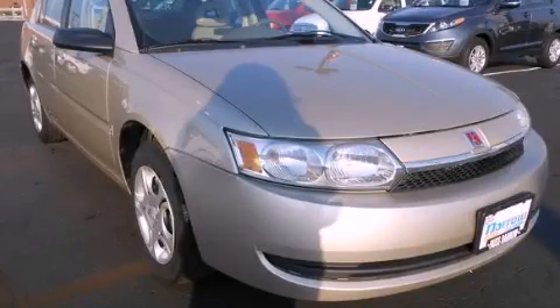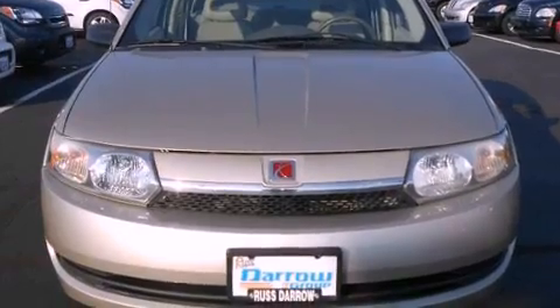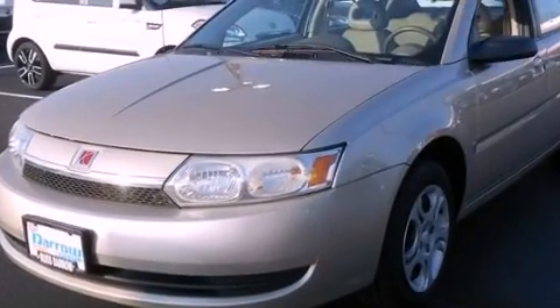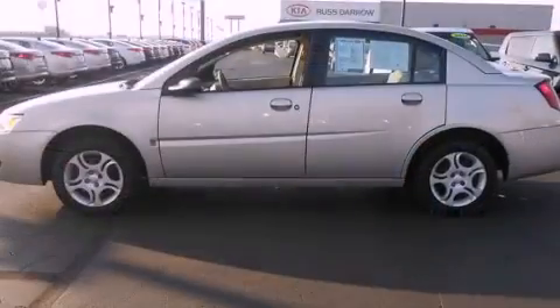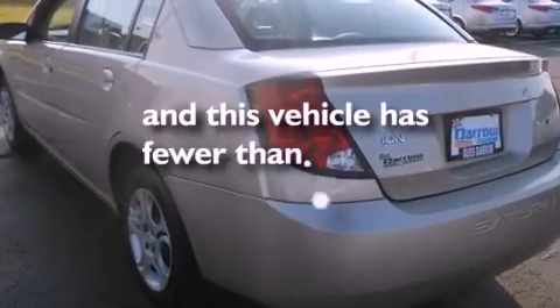This is a 2004 Saturn Ion. It has a four-cylinder engine and a five-speed manual transmission. Features include air conditioning, a split folding rear seat, a rear window defroster, a CD player, a passenger side vanity mirror, and this vehicle has less than 73,000 miles.